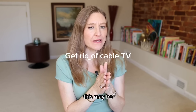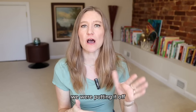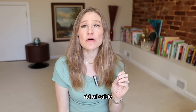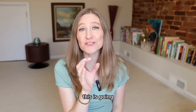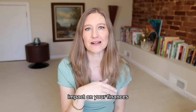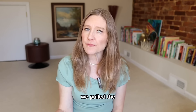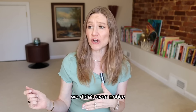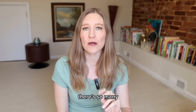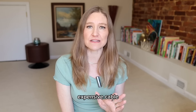Get rid of cable. This may be a scary prospect — it was to us — but out of all the things on this list, this is going to make the biggest impact on your finances. Cable has gotten so expensive. We pulled the plug a little over a year ago and we don't miss it, we didn't even notice. There are so many other things you can do, or just watch YouTube for free. There's no need to pay for expensive cable anymore.